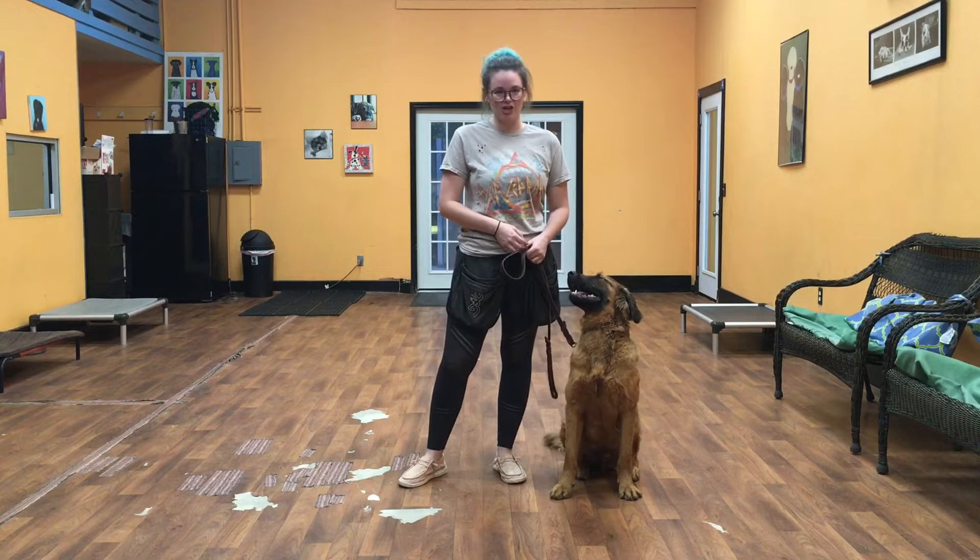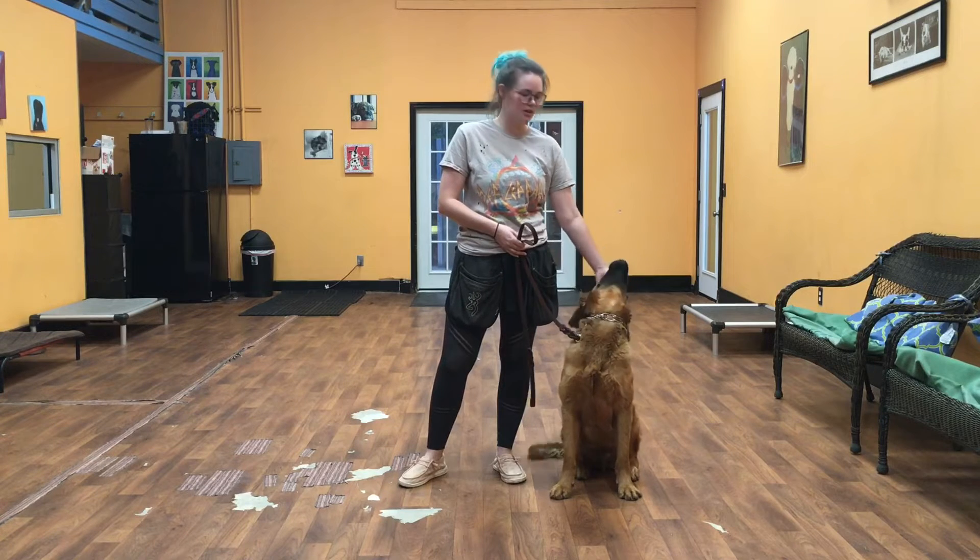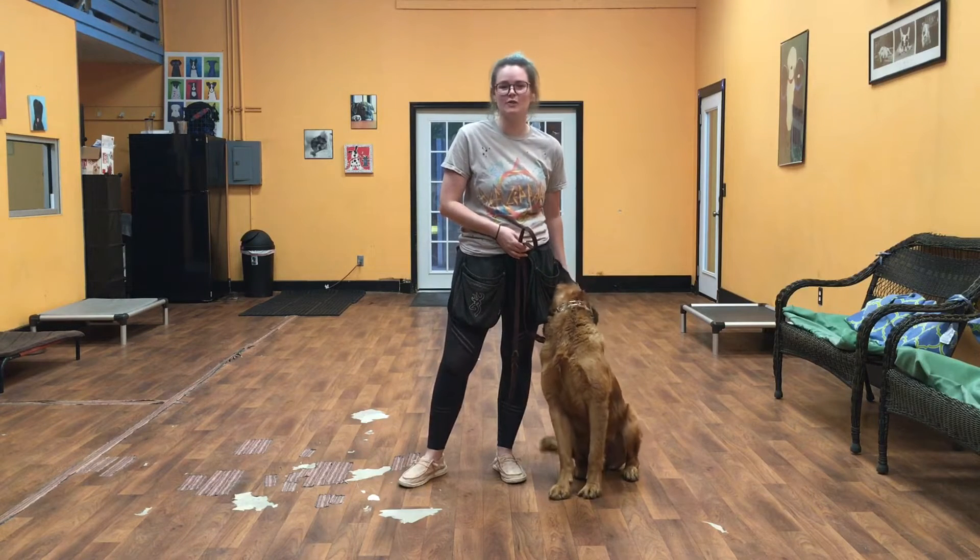Hello everybody! My name is Kayla Lissette. I own a dog training company and I'm here today with Kai. We're going to show you what he's learned in his first week of training.